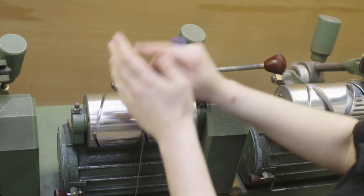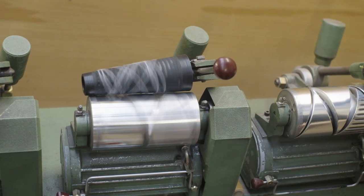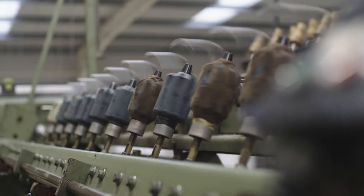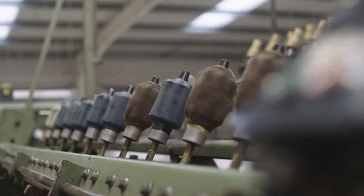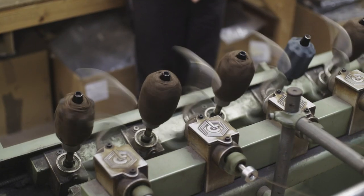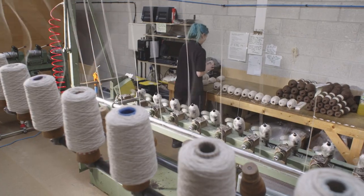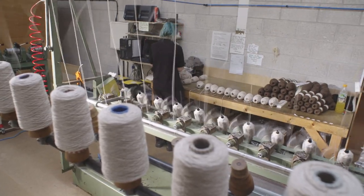After a yarn is plied, it's ready for finishing. Some customers want cone winding, some customers want balls, some want skeins or hanks. The ball winding machine is one of the most fun machines. It's got a really lovely mechanism that turns the yarn into an attractive ball.